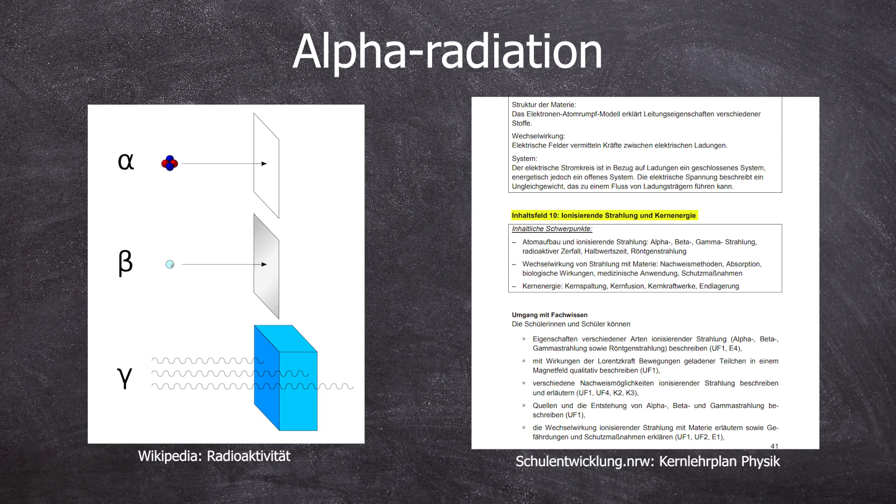Many science enthusiasts are aware of the short range of alpha radiation. This is good from a health perspective, as alpha radiation can indeed cause damage, but an alpha emitter would have to be inhaled or ingested for this biologically destructive power of alpha radiation to take effect.